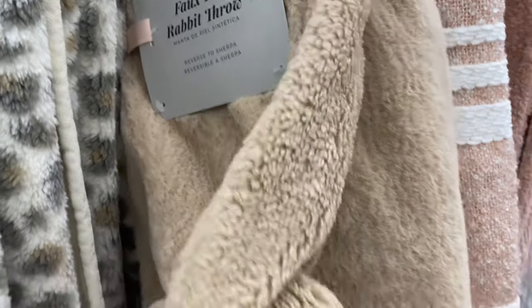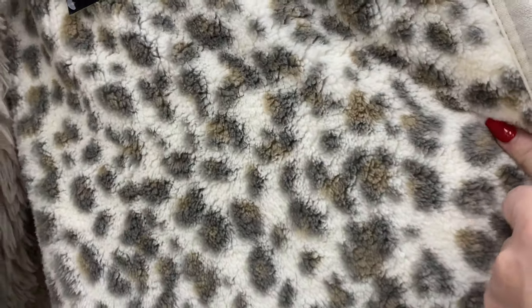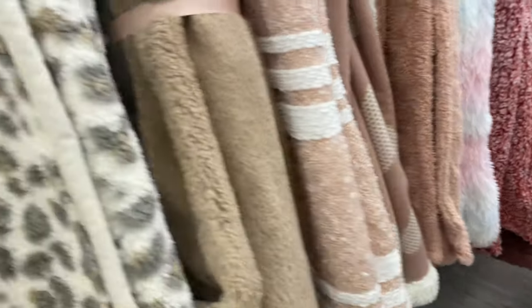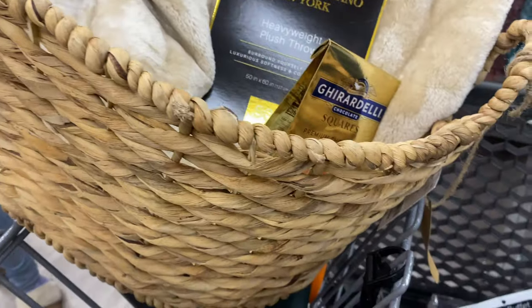Found more blankets y'all! Oh, this one — feel this one. Faux fur rabbit throw — that's nice too. This one's nice. Should I go with a lighter color? This looks more plush. Look at this blanket right here.